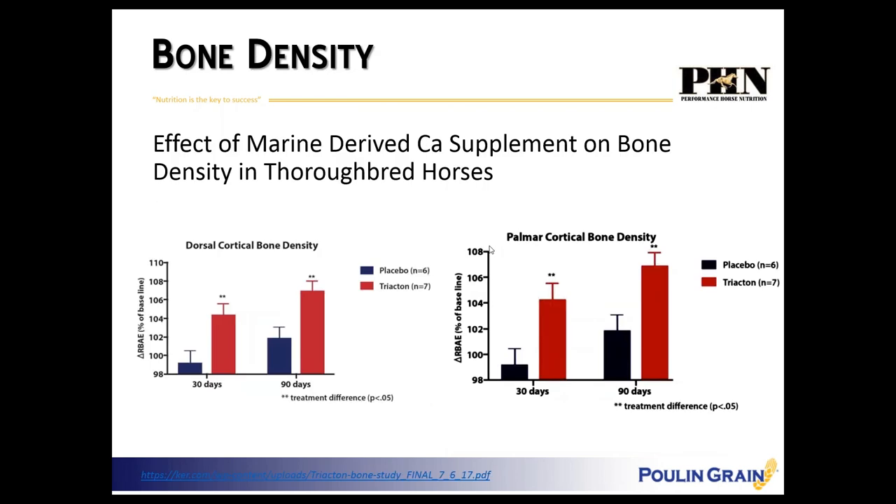Another study looked at young thoroughbred horses in training — two to two and a half years old, still actively growing and constantly remodeling bone. It's really critical at these stages, especially under heavy workload, to supply calcium sources that can maintain that rapid bone turnover and bone density. You can see two different views of bone density at 30 days and 90 days of treatment. The red bars are animals supplemented with marine-derived calcium; the blue bars are the control horses — significantly elevated bone density in the marine calcium group.